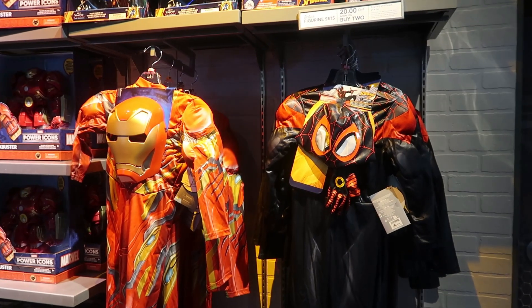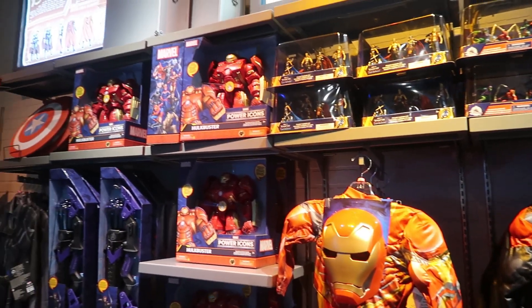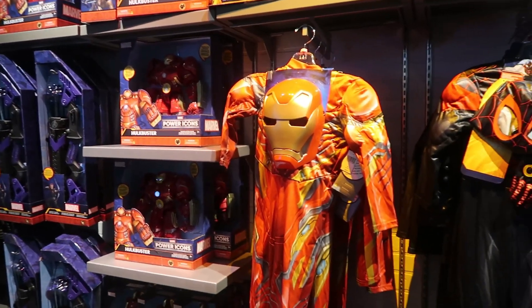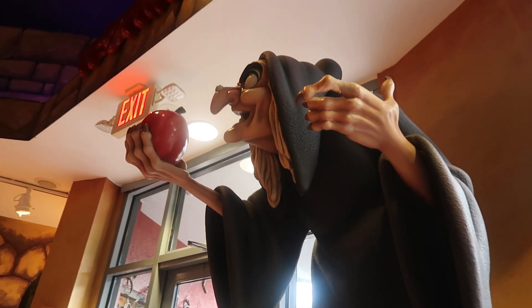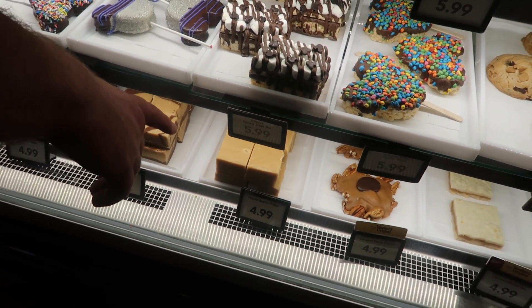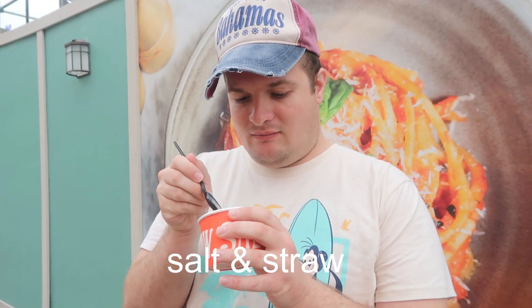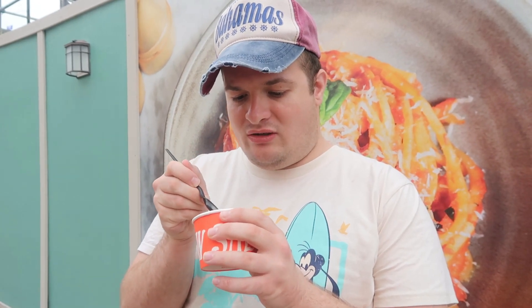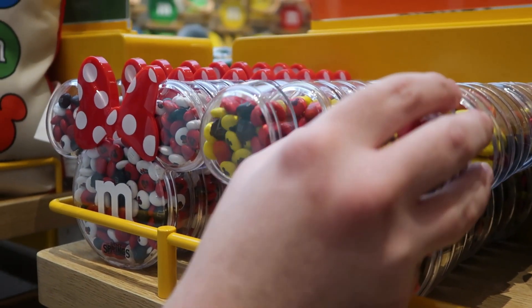We are now at the Marvel store. Looking at these costumes makes me think we are only two months away from Mickey's Not So Scary Halloween Party — and who could say no to candy? Not Ricky, not I. We picked up two delicious pieces of fudge. Ricky got salted malted chocolate cookie dough. Then it's Mickey or Minnie M&Ms — Mickey it is.